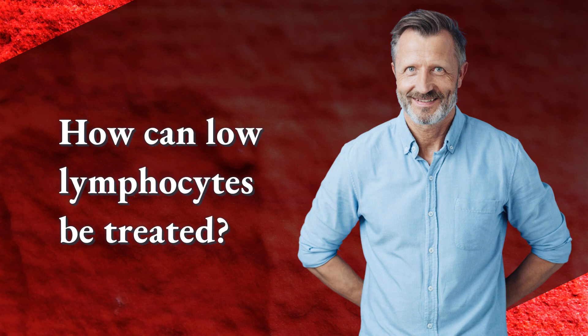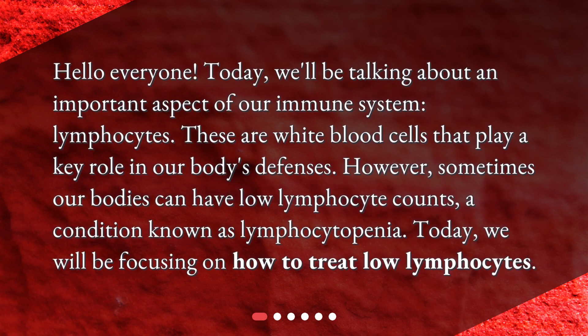How can low lymphocytes be treated? Hello everyone. Today, we'll be talking about an important aspect of our immune system: lymphocytes. These are white blood cells that play a key role in our body's defenses. However, sometimes our bodies can have low lymphocyte counts, a condition known as lymphocytopenia. Today, we will be focusing on how to treat low lymphocytes.